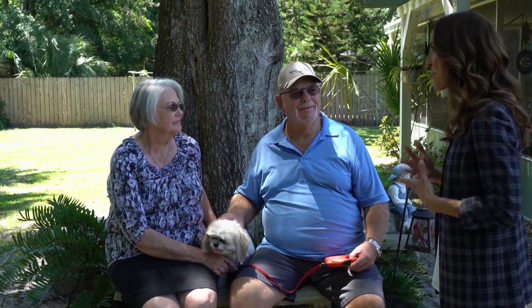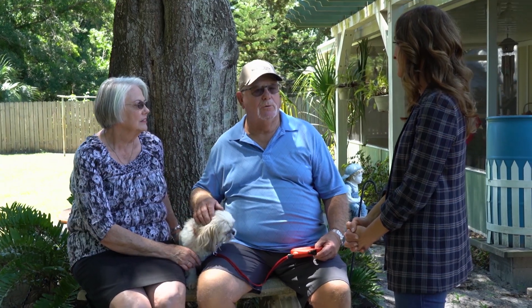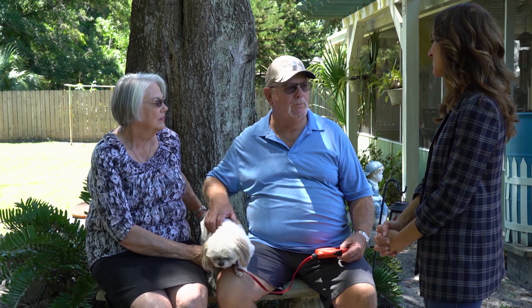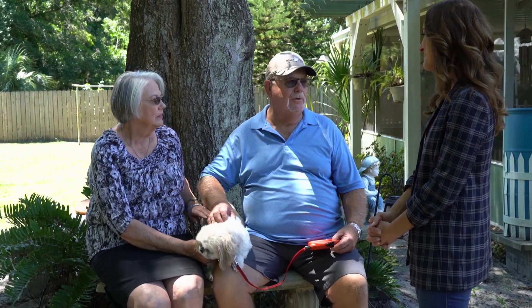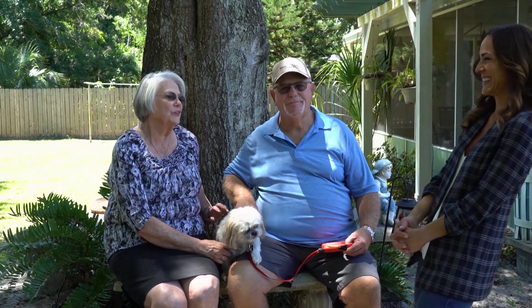Judy is very independent, but were there points where you thought, I need to support her a little bit more? We told her to go ahead and go for it, and we'll do whatever we have to do to make her as comfortable as possible — to listen to her, what she wants done and what needs to be done. And how did you like that, Judy? He's a good nurse, he really is.